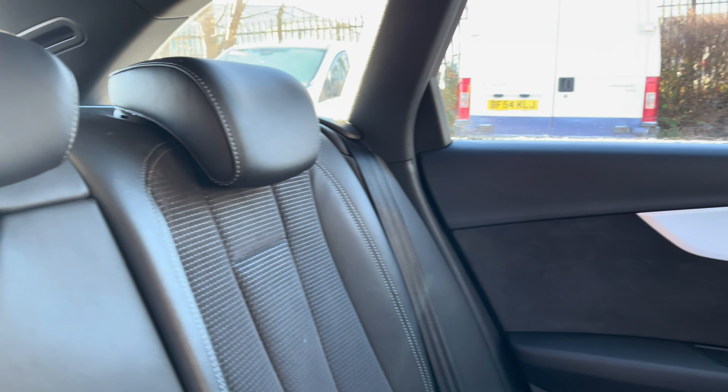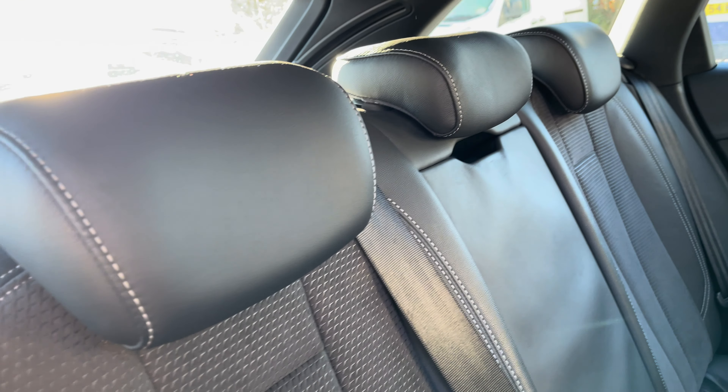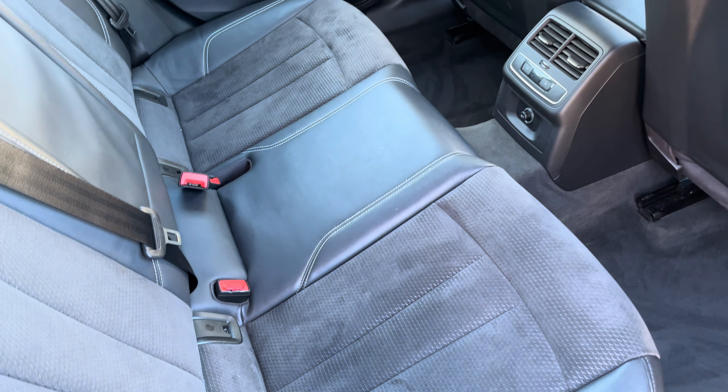Moving inside to the rear of the vehicle, we can see the half leather, half cloth seats on offer. These do come equipped with ISOFIX points should you need to use them, and there is plenty of room to sit three passengers comfortably.